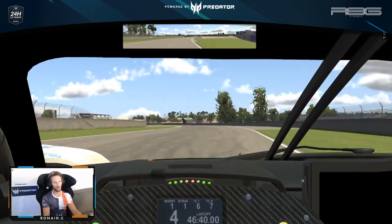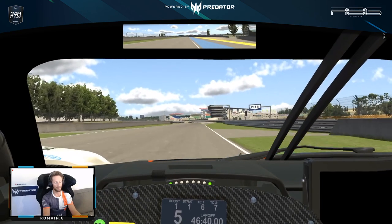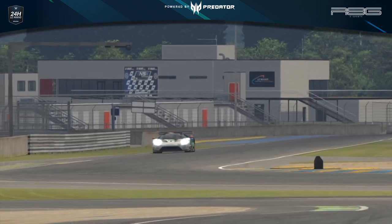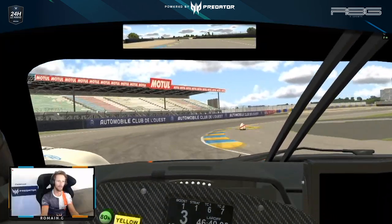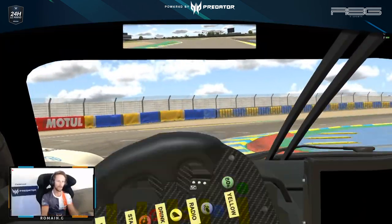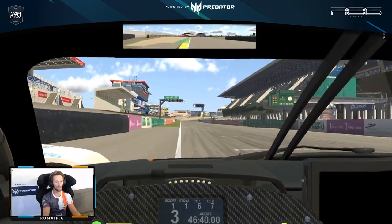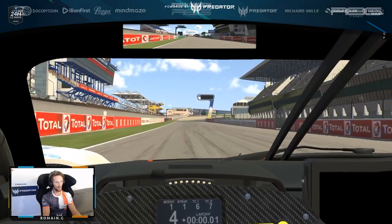You go to the last two chicanes where you can make up a lot of time, or lose a lot of time if you miss the apex. And there we go — a little bit too much curb there. That's a lap of Le Mans!